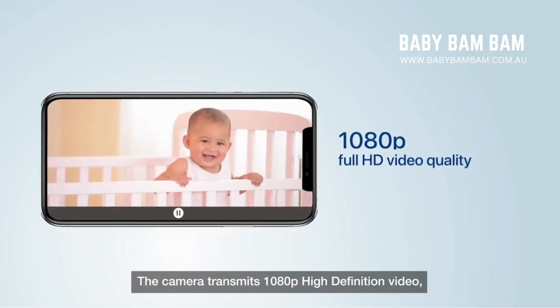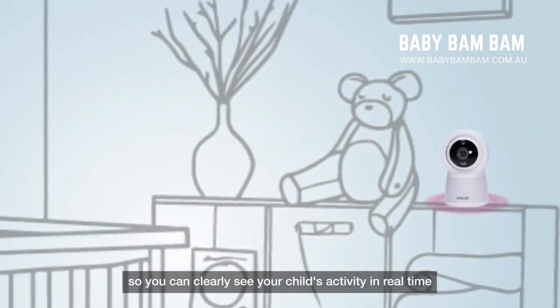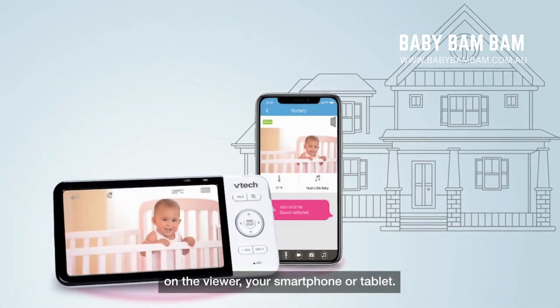The camera transmits 1080p high-definition video, so you can clearly see your child's activity in real-time on the viewer, your smartphone or tablet.